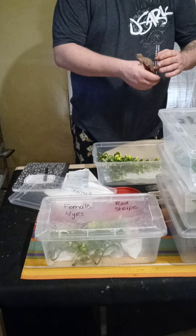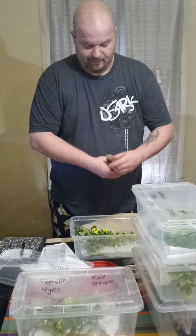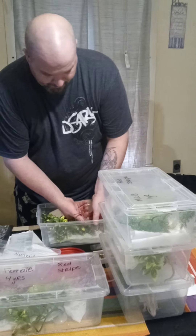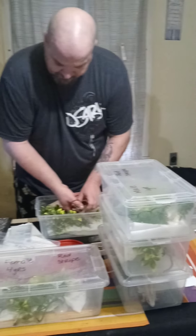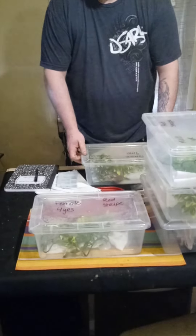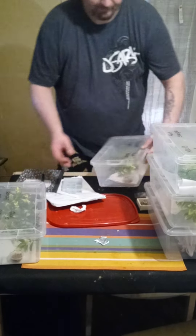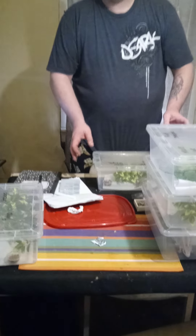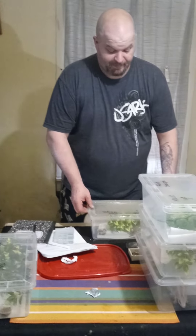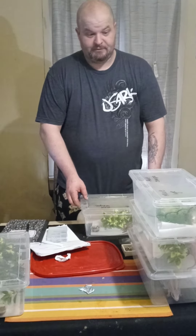Say hi. There you go. That's the first one. She is a nine-month-old female — possible female. She's a red stripe. The reason why we got this is it's a breeding colony: three females, two males.